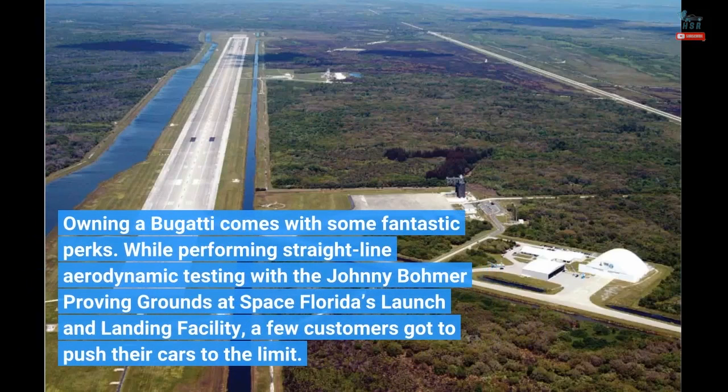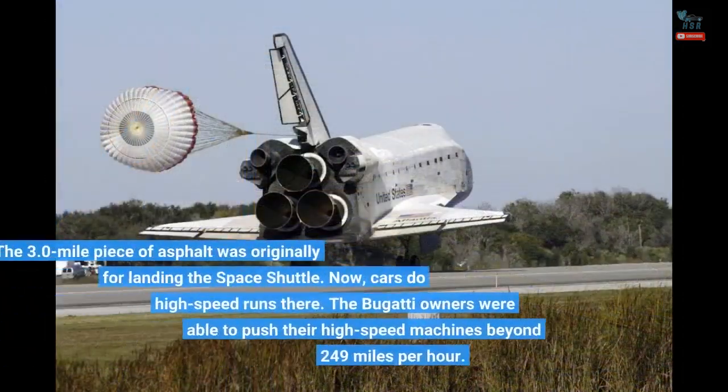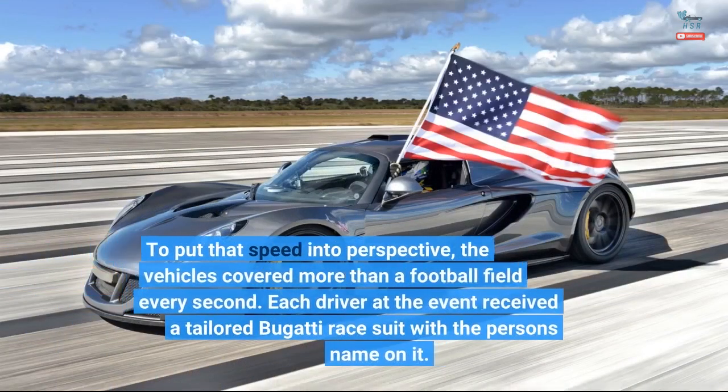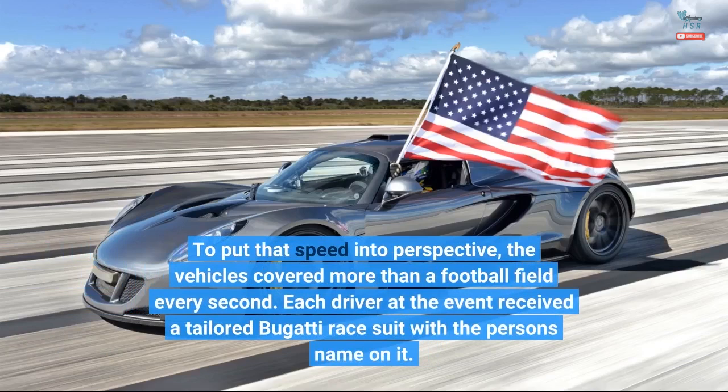Owning a Bugatti comes with some fantastic perks. While performing straight-line aerodynamic testing with the Johnny Bomer Proving Grounds at Space Florida's launch and landing facility, a few customers got to push their cars to the limit. The 3.0-mile piece of asphalt was originally for landing the Space Shuttle — now cars do high-speed runs there. The Bugatti owners were able to push their high-speed machines beyond 249 miles per hour. To put that speed into perspective, the vehicles covered more than a football field every second.